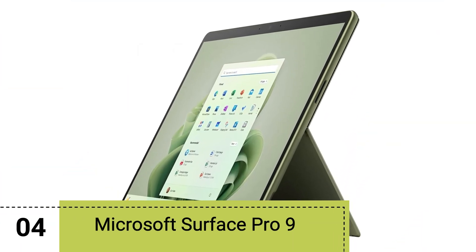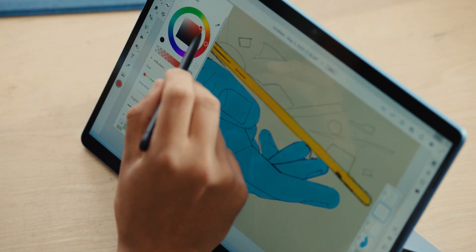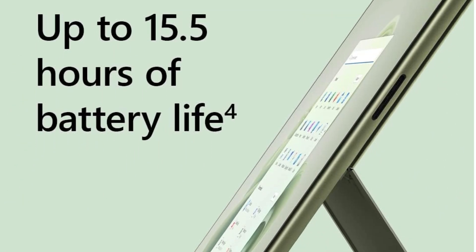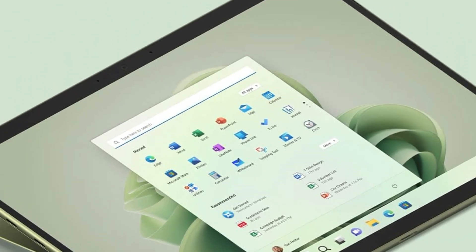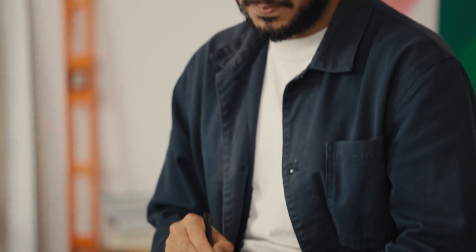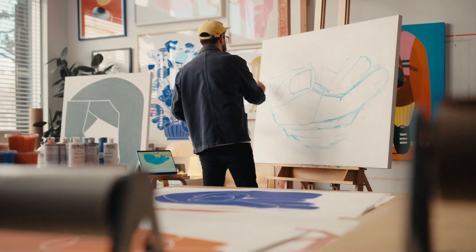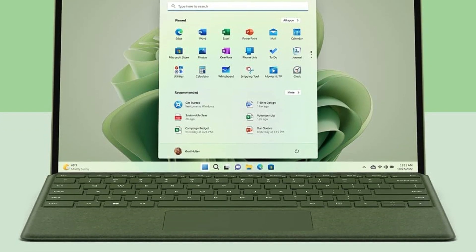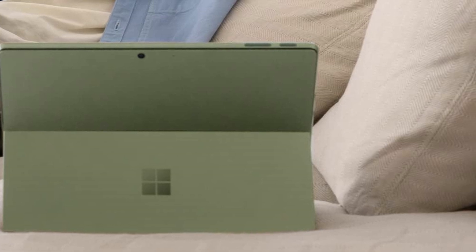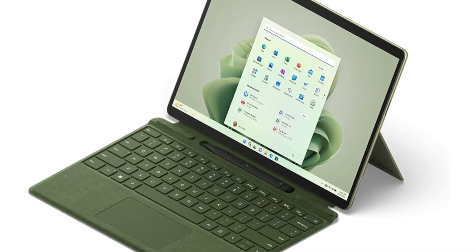Our fourth pick is the Microsoft Surface Pro 9. If you're a student looking for a Windows tablet, check out this laptop-tablet hybrid. It comes with a powerful Intel 12th Gen i7 processor, which is great for handling demanding tasks like coding, data analysis, and running multiple apps at the same time. You can also choose other chipsets if you don't need as much power. The best part is that this device is convertible — just like a 2-in-1 laptop, you can detach the keyboard and flip the kickstand to use it as a tablet. It also comes with the Surface Slim Pen 2 for precise and responsive note-taking.